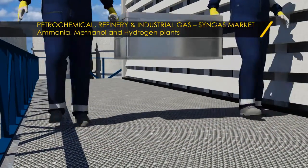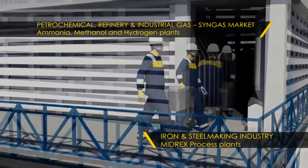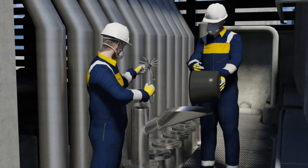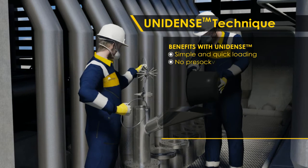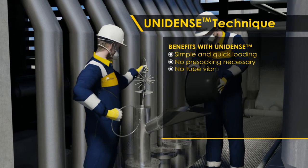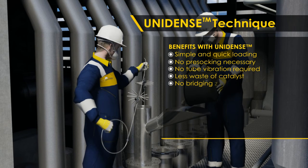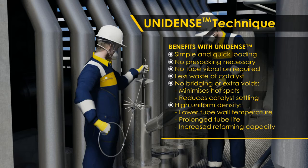Since 1991, the Unidense loading technique has been successfully utilized to load primary reformers in the syngas market and iron and steel making industry. The technique employs loading ropes with specially designed springs that deliver uniform catalyst distribution. Its aim is to avoid catalyst damage and attrition, to bypass the pre-socking activity, and to ensure uniform pressure drop throughout the whole reformer.